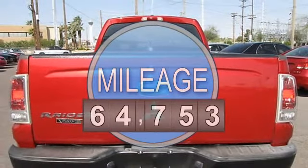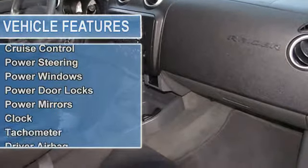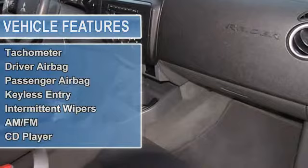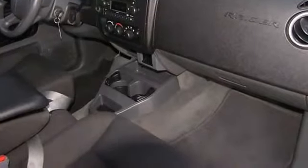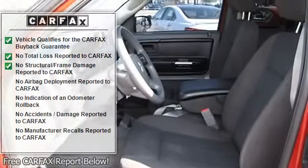The vehicle is lava red pearl with a not-specified interior. It is covered by a limited warranty. Features include air conditioning, climate control, cruise control, power steering, power windows, power door locks, and power mirrors.